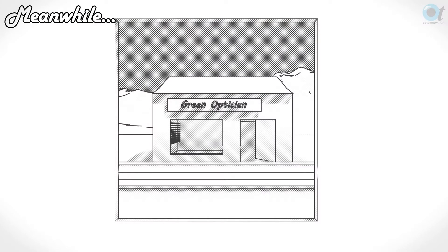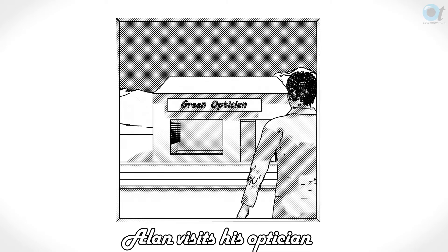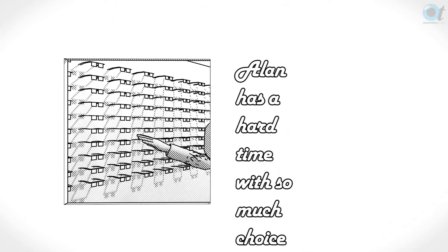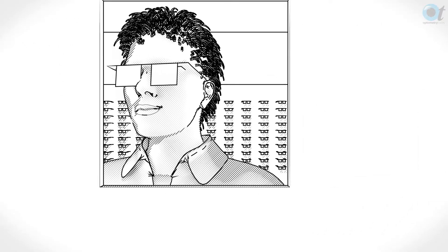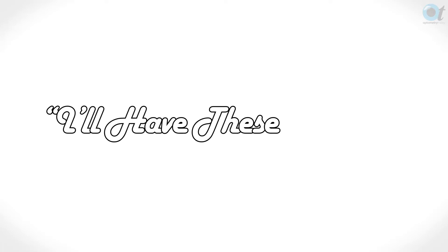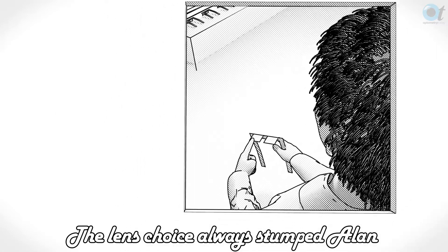The one price rise that you can make which 99% of your clients won't notice is actually in the lenses. If you think about how most glasses purchasing is done in a practice, patients pick the frames first then they pick the lenses to go in the frame. So they look around at the frames, pick some they like, say yes I'll have these please, then they sit down to discuss the lenses.